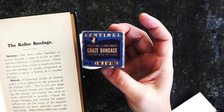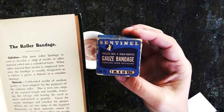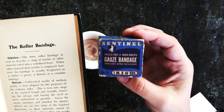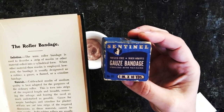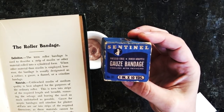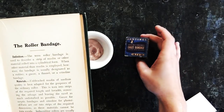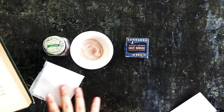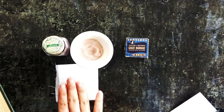The definition: the term roller bandage is used to describe a strip of muslin or other material rolled into a cylindrical form. When other materials than muslin are employed, the bandage is usually designated as a rubber, a gauze, a flannel, or crinoline bandage. For materials, I'm going to use the 18th century method and use linen.